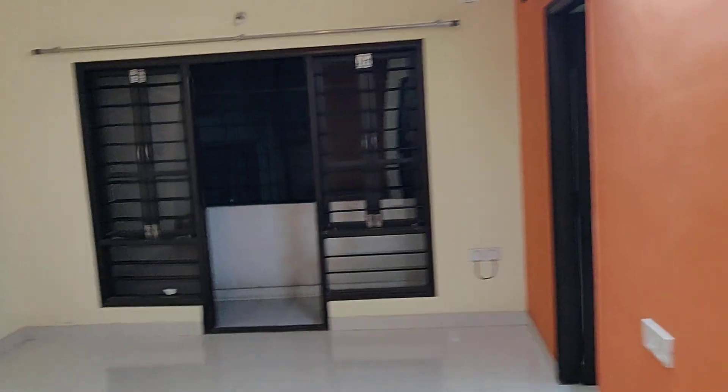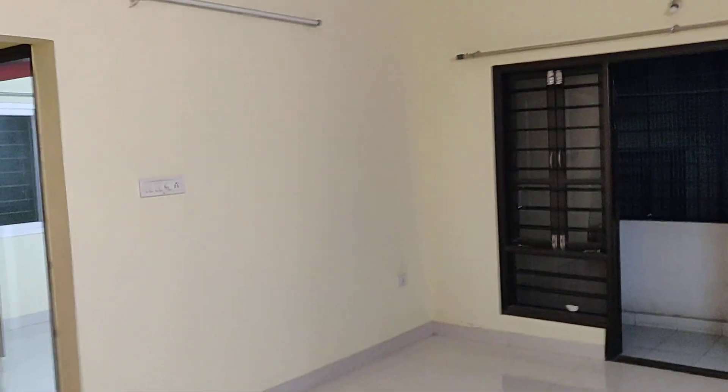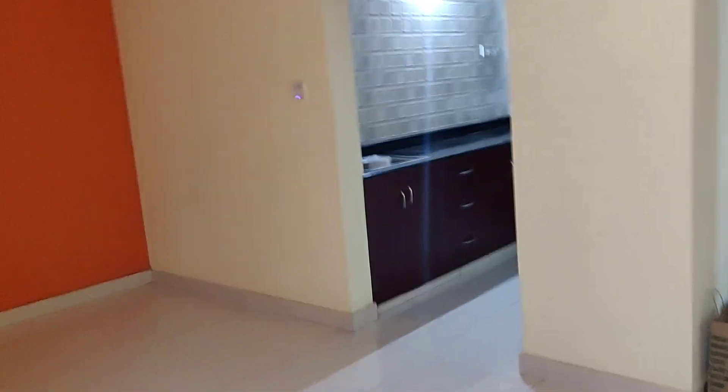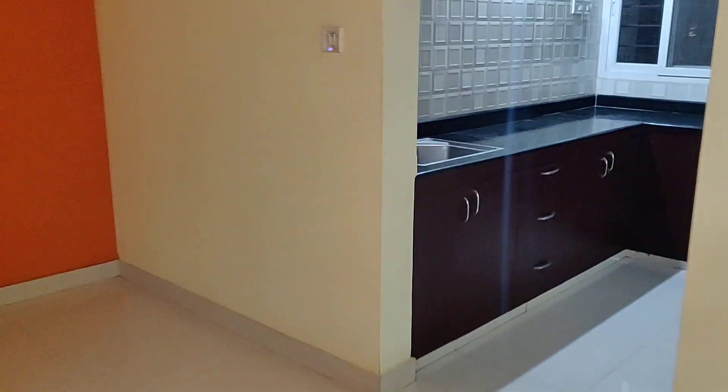Hello guys, welcome back to my channel Adil Property Estates. This is a two-bedroom flat in Cooktown for rent. The flat size is 1130 square feet. It's a stretching flat. This is the dining area, this is the kitchen.